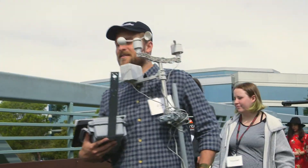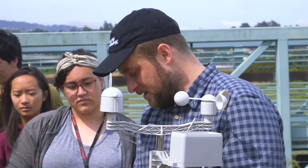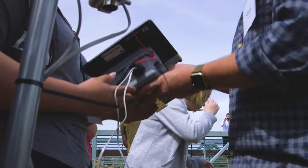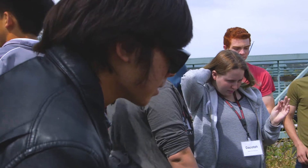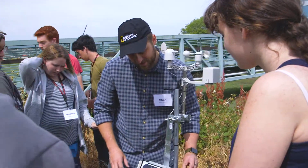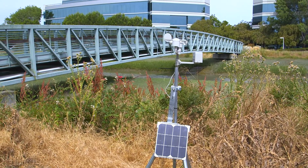The other component we put out was a weather station, and that's collecting air temperature, humidity, wind speed, wind direction, and rainfall. That station also acts as a hub, so all the data being collected at the water buoy out there is being beamed up using radio waves to the weather station. The students can just walk over to the weather station, pull the SD card out, and it's got all the data it's been collecting over time.